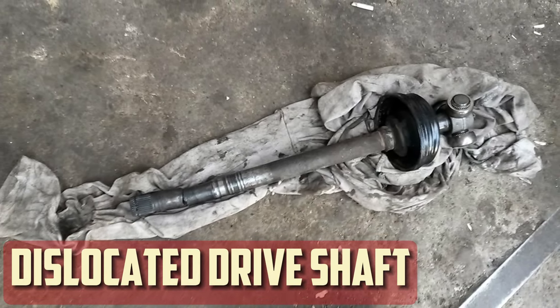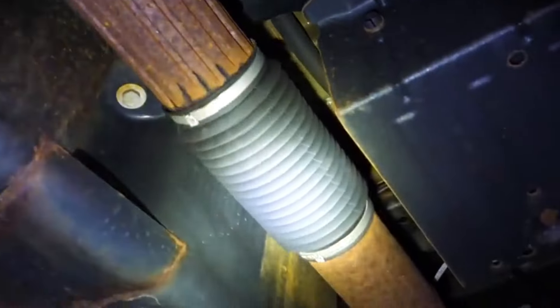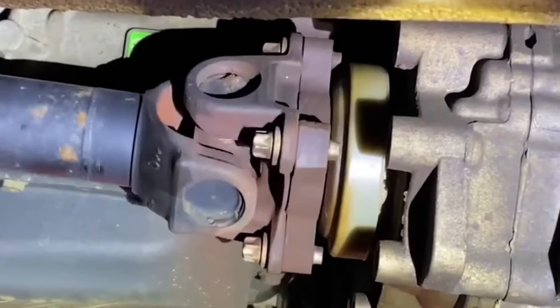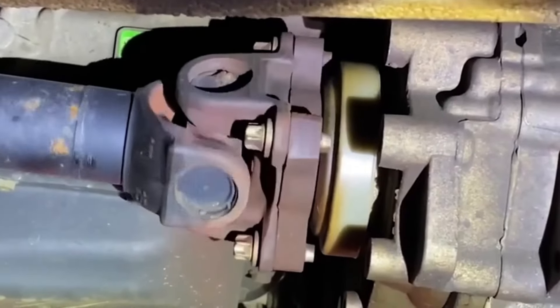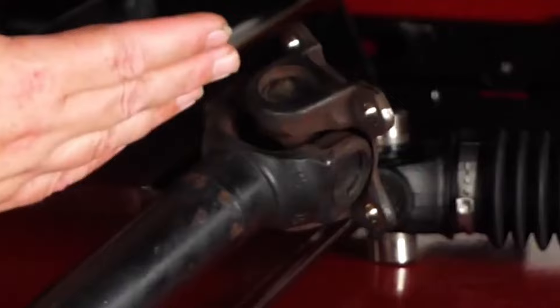Dislocated driveshaft: Your driveshaft may dislocate and fall onto the pavement while you're driving if you allow your U-joints to deteriorate too much. As soon as this occurs, power cannot be transferred to the wheels of your car, so you will be unable to drive. The sounds you hear when braking and turning will get much louder before the dislocation. Take this as a warning to replace your driveshaft before it completely separates from the assembly.